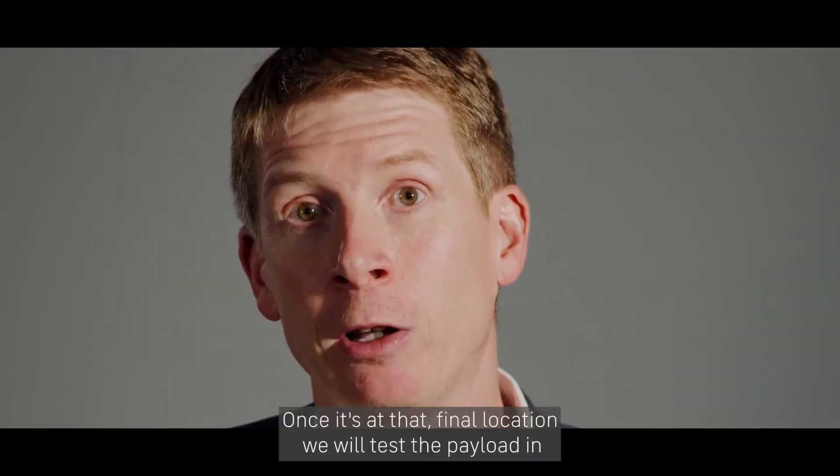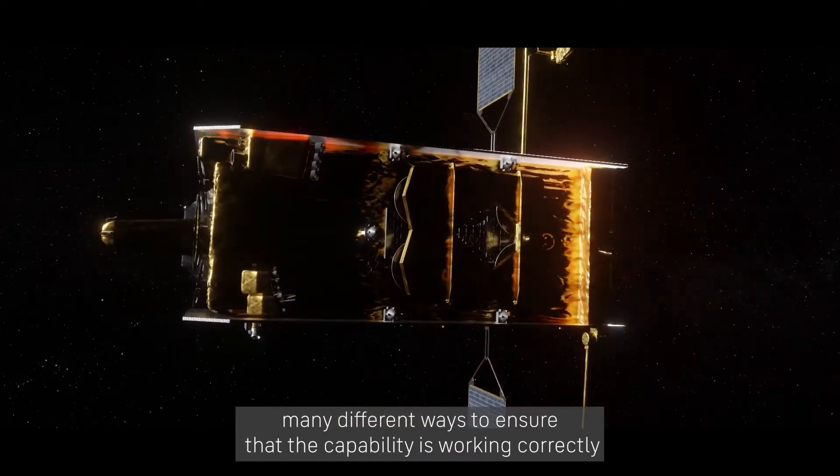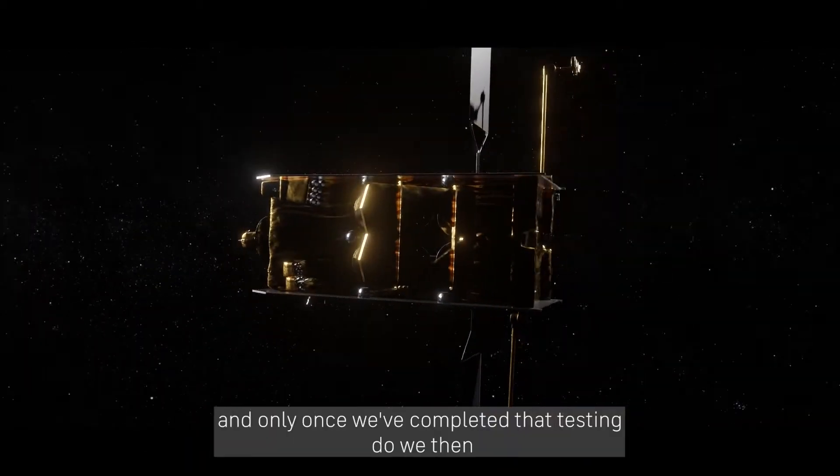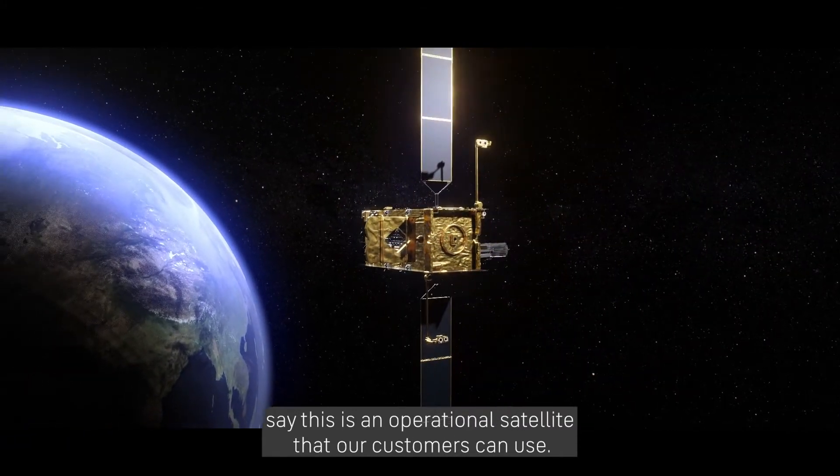Once it's at that final location, we'll test the payload in many different ways to ensure that the capability is working correctly. And only once we've completed that testing do we then say this is an operational satellite that our customers can use.